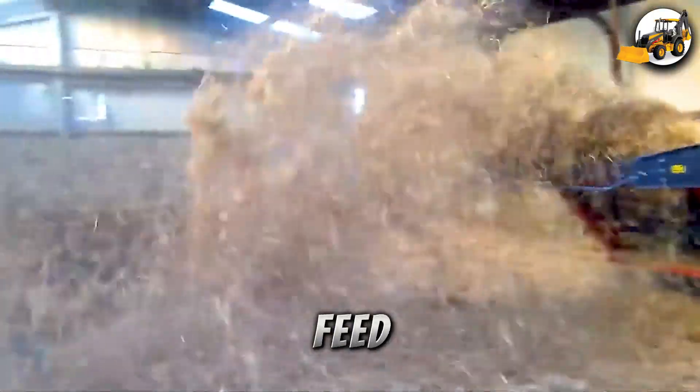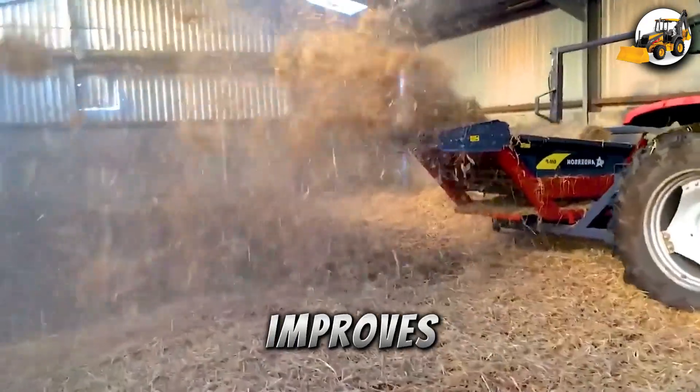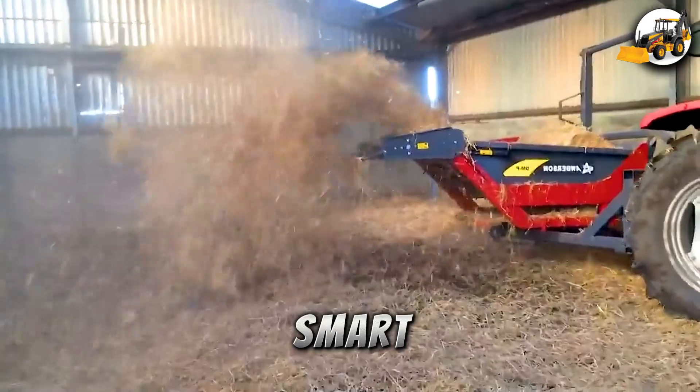The Fortuna Feed Cleaner, powered by a 25 HP diesel engine, boosts feed cleanliness and improves livestock intake, thanks to good ventilation and smart design.